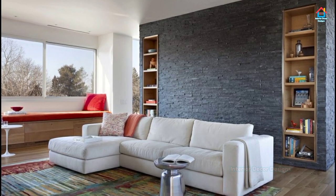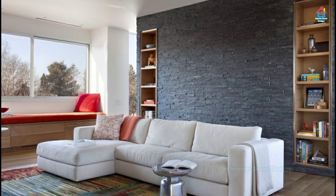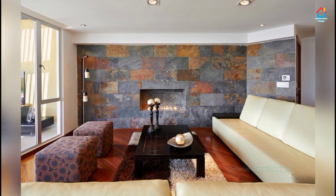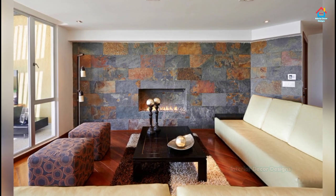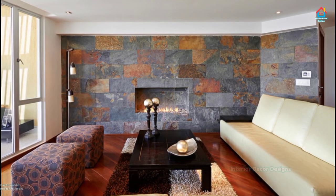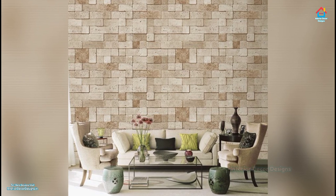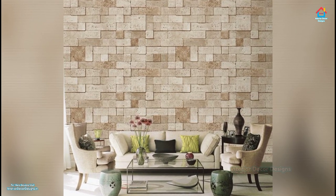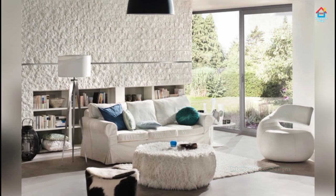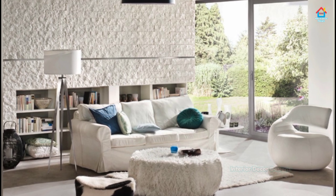Hello friends, welcome to Interior Decor Designs. If you are thinking of taking nature inside your home, then what can be better than stone walls? Just relax and watch this video completely to get ideas to decorate your living room with stone wall. Fashion starts at home, and the way you set your living space will define your taste and choice. Living room stone wall ideas are the new answer to contemporary home setups that add a proposing outlook to your entire living room.